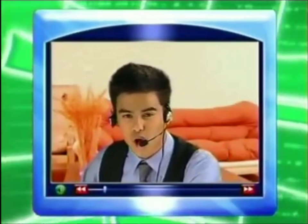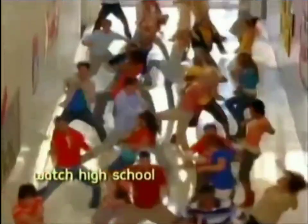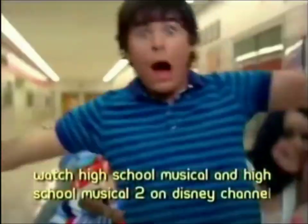Perfect timing, guys, because Kimberly and I interrupt this webcast for a very special vlog report: Disney Sing It, High School Musical 3, Senior Year.